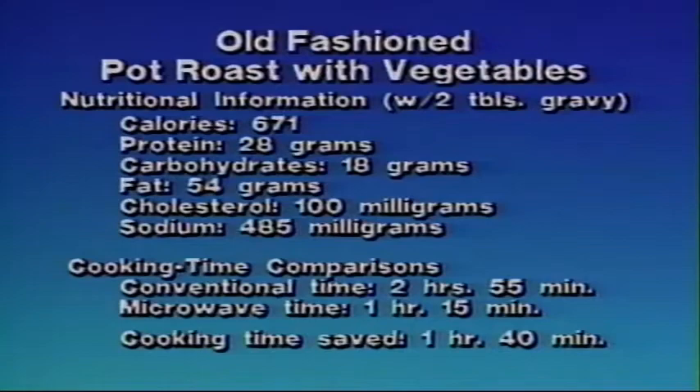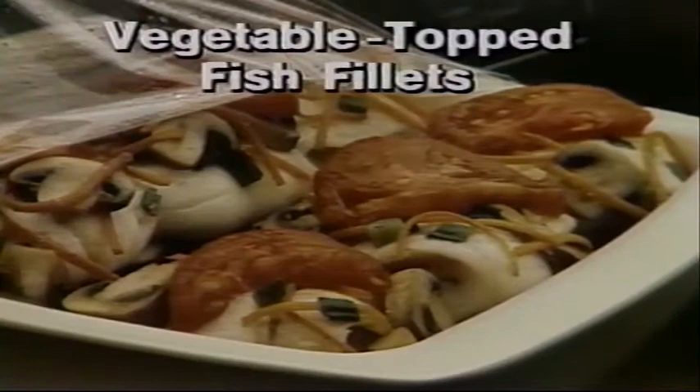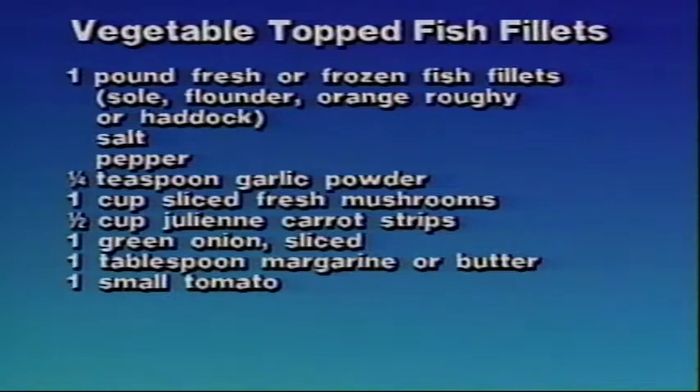Vegetable-topped fish fillets. To prepare this recipe, you'll need one pound of fresh or frozen fish fillets — sole, flounder, orange roughy, or haddock — salt, pepper, one-quarter teaspoon garlic powder, one cup sliced fresh mushrooms, one-half cup julienne carrot strips, one green onion sliced, one tablespoon margarine or butter, and one small tomato.